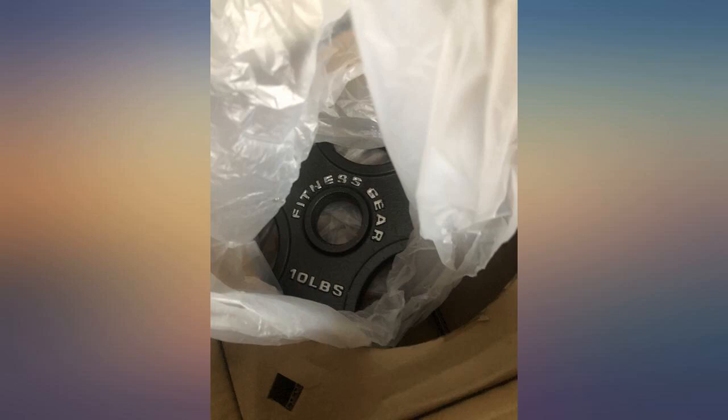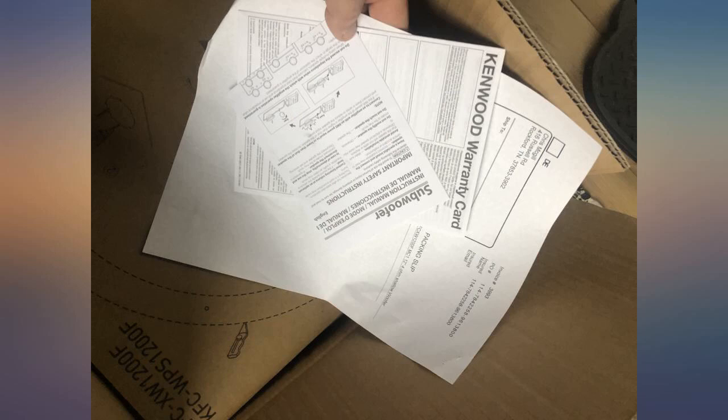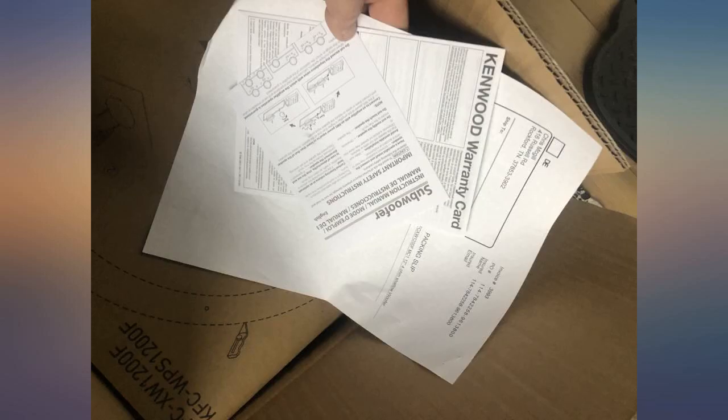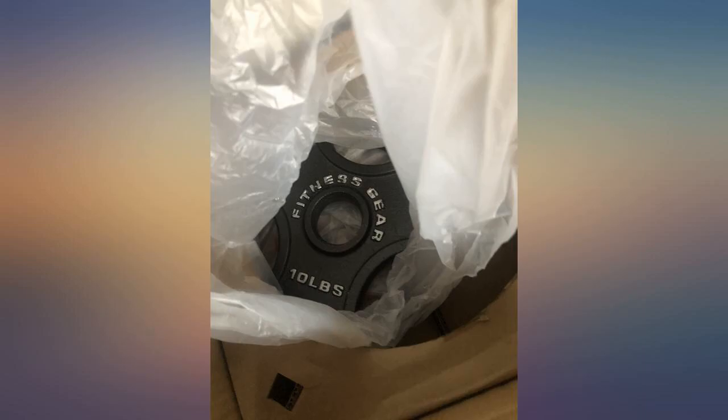I replaced one 10-inch Rockford Fosgate P1S Punch with two of these Kenwood shallow mounts and never touched the amp — I was impressed. However, after about a month, one of them started making a cracking sound and the sound changed dramatically. I'm not sure who to contact about a replacement.